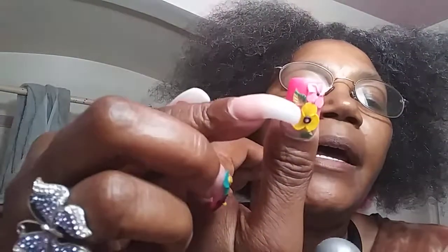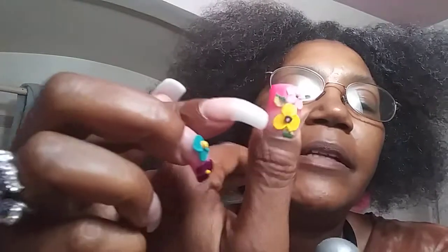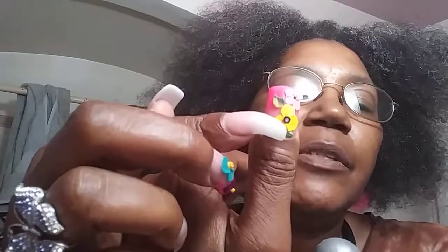Today I was my daughter's hand model while she took her class on perfecting her skills, and I have 3D nails. Look at that — isn't that cool? Each flower was put on by hand, one part of the flower at a time. It's even got a little gemstone in there.